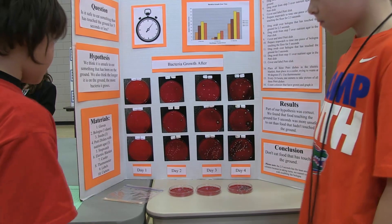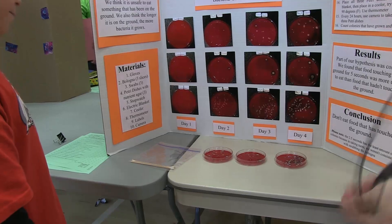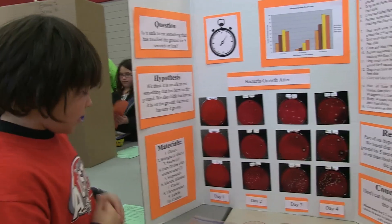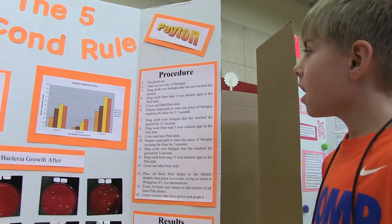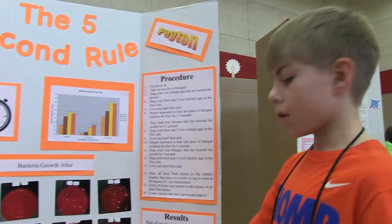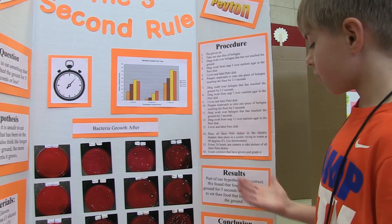What we used were gloves, 3 slices of bologna, 3 swabs, 3 petri dishes with nutrient agar, a stopwatch, and an incubator — it says electric blanket on the list but a science teacher gave us an incubator to use — along with a cooler, a thermometer, labels, and a camera. My name is Peyton. Step by step, we put on gloves, took out the bologna, dragged swabs over a piece of bologna that hadn't touched the ground, then dragged those swabs onto the nutrient agar. That's how much bacteria grew in 5 days.